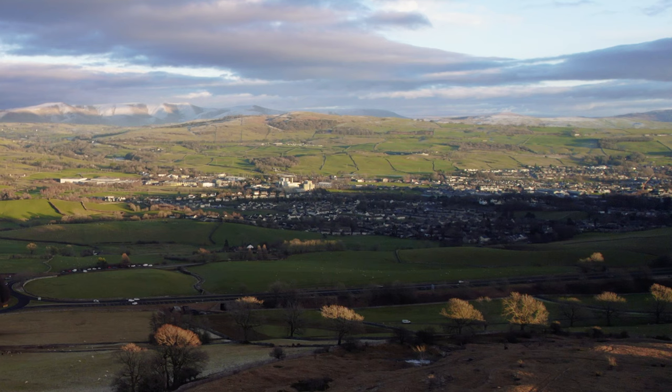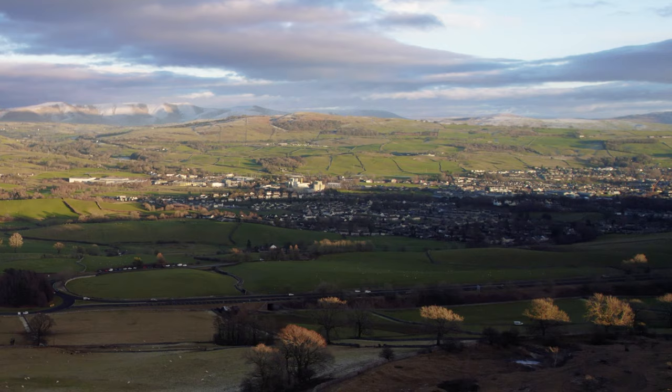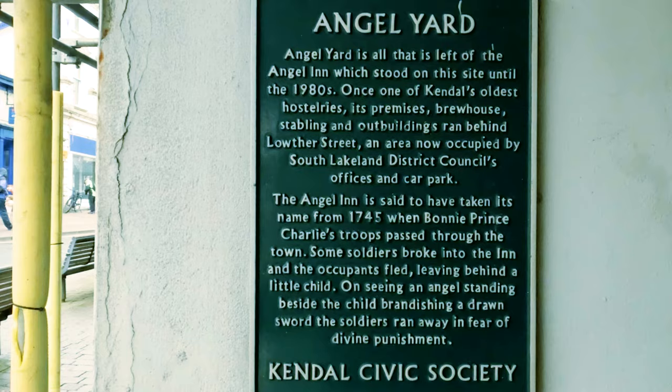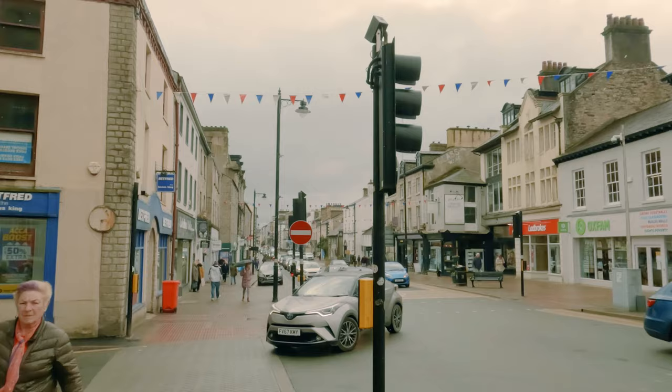Today we're in Kendall. Kendall is a quite historic market town; it dates back to about the 1100s or so. Some of the architecture here is magnificent — there's a parish church just over here. It also has a number of yards we'll probably go and explore. They're great for doing frame-within-a-frame shots. I'm just going to walk around, see what catches my eye, and test out this tracking system.